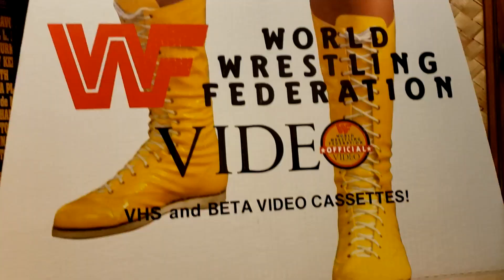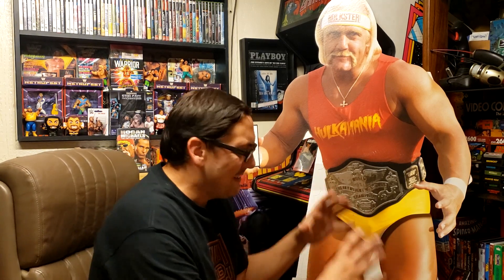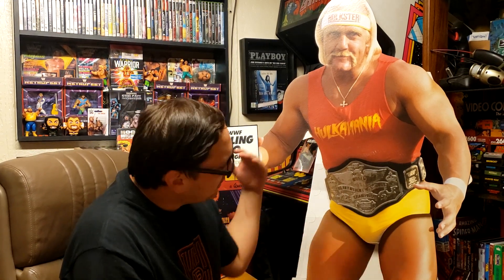Moving on to number two — let me tell you something, brother. That's a five-foot-seven cardboard cutout of Hulk Hogan. Me and Mr. C are just diehard fans of wrestling. We've run into so many people who are such big fans. We were really big into collecting movies, VHS, all that stuff. And at a trade show I came across this promotional cardboard cutout of Hulk Hogan, and brother, I just had to have it in the collection. So he came home to permanently live in the Forge. That's number two.